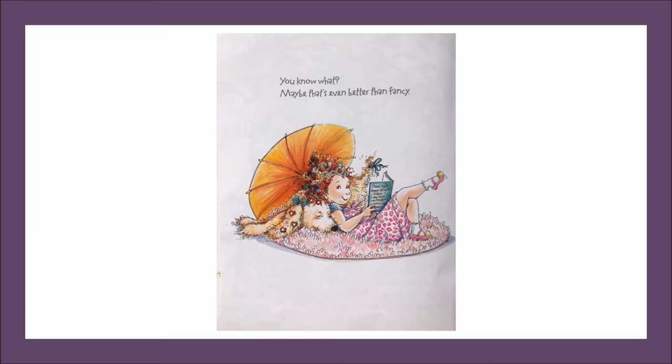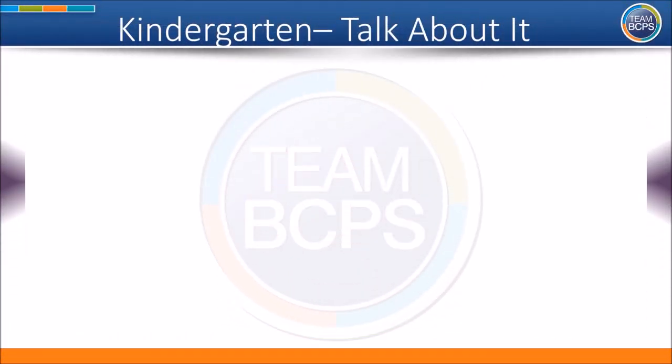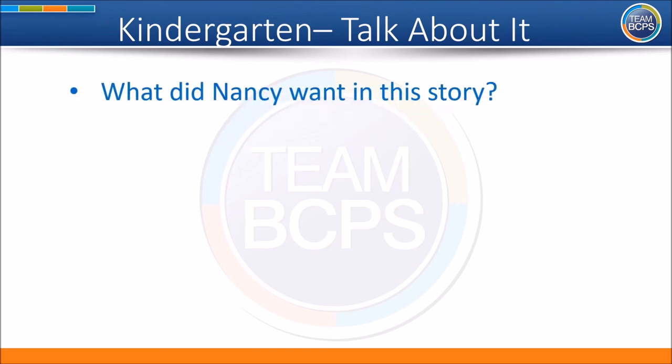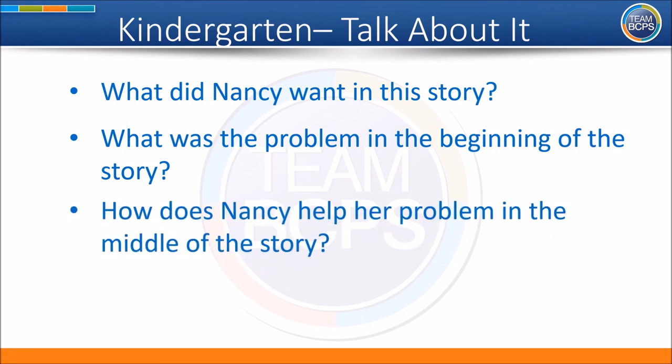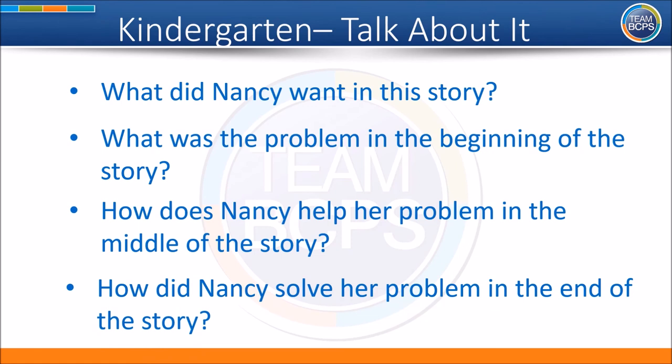Great job, BCPS students, using clues from the text and the illustrations to ask and answer questions and learn the meanings of Nancy's fancy vocabulary words. Stay tuned for some additional activities. We hope you enjoyed that read aloud. Now it's time to talk about it. What did Nancy want in this story? What was the problem in the beginning of the story? How did Nancy help her problem in the middle of the story? And how did Nancy solve her problem in the end of the story?